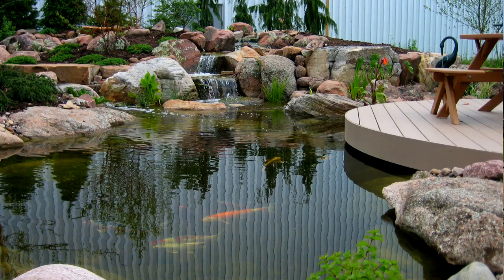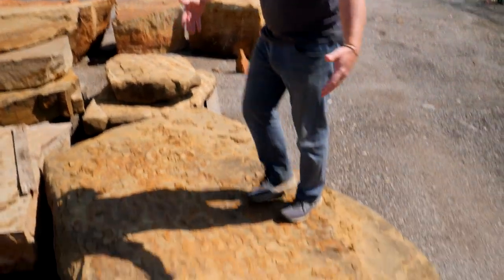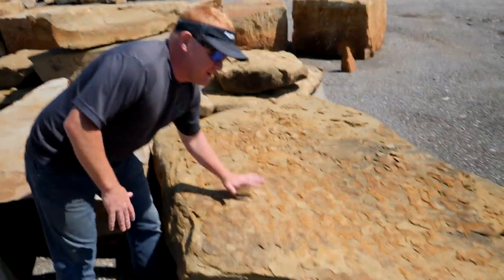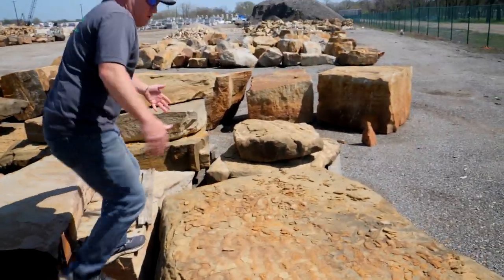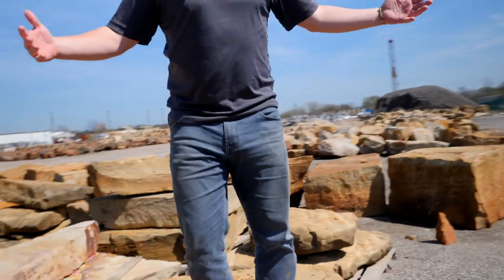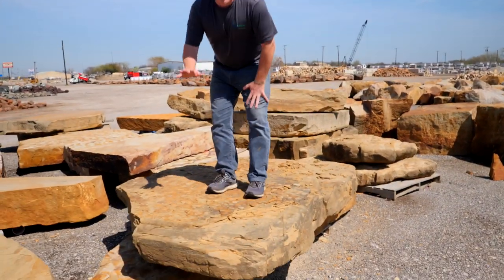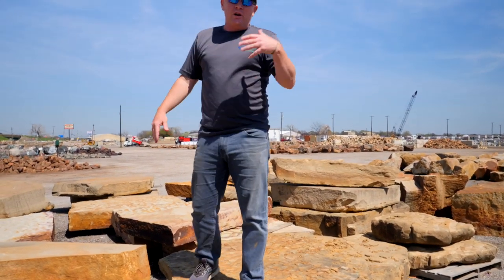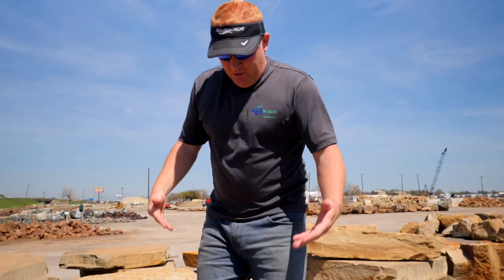Finding stone that can mimic what's in the natural area is key to tying the whole project into the surrounding landscape. In every project we try to create destination areas — places that really invite the public to come and interact with the features. A big flat rock like this matches some of the indigenous rock in the landscape, and there's not a person in the world who can't resist coming up and standing on it. I want to make it big enough that people can do that and not feel like they're going to fall in. I'm already picturing a rock like this sitting close to a waterfall, creating a great photo opportunity and a place where people can dangle their feet in the water.